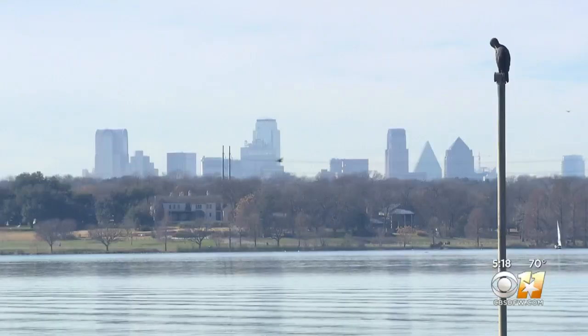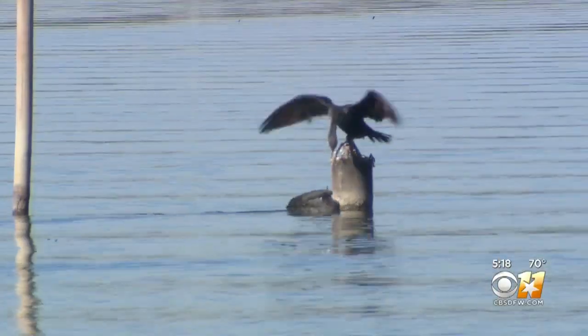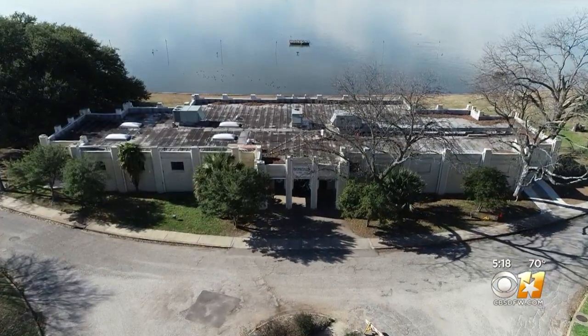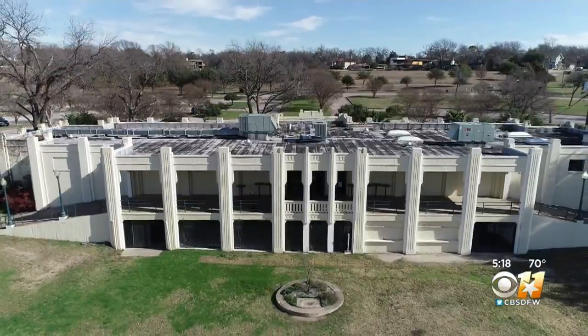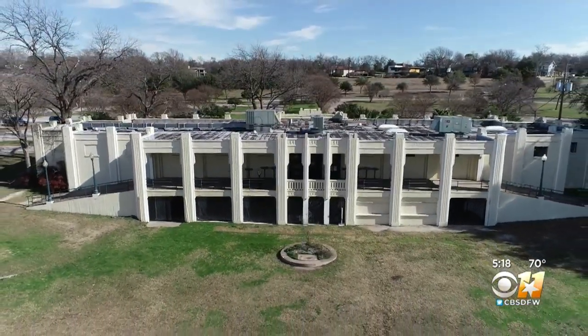The plan is for the Bath House to shut down for about four months for repairs, and if all goes well, by summer this 90-year-old Texas Treasure will shine brightly again. It really is a jewel for Dallas — 'I think it's the crown jewel.' Russ McCaskie, CBS 11 News.